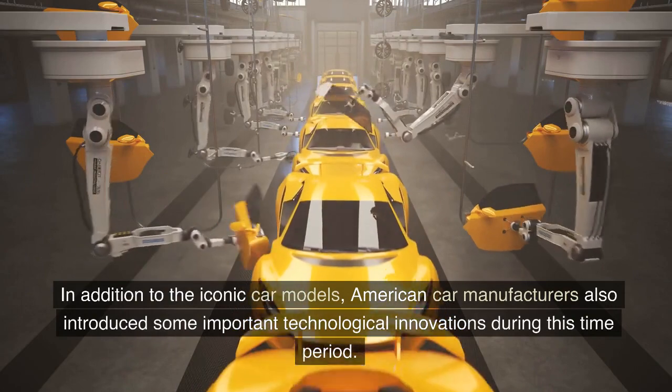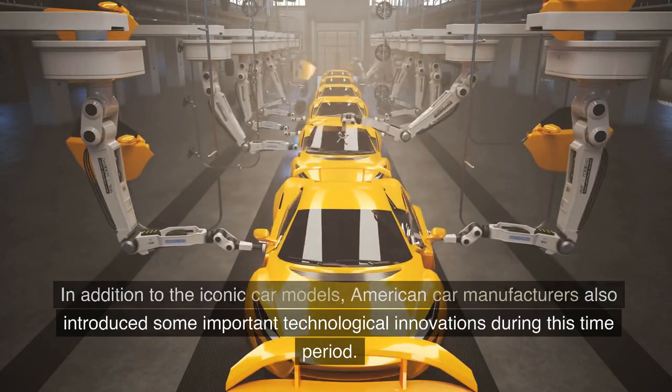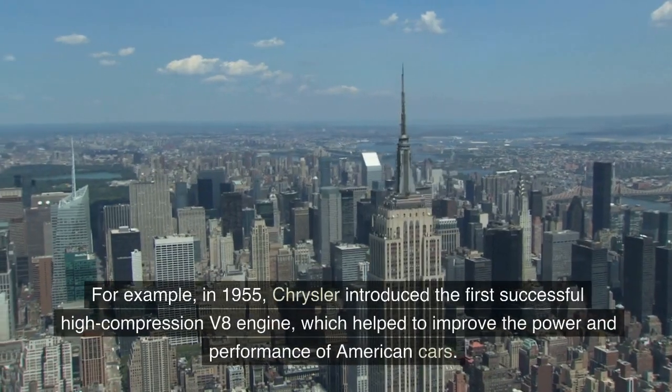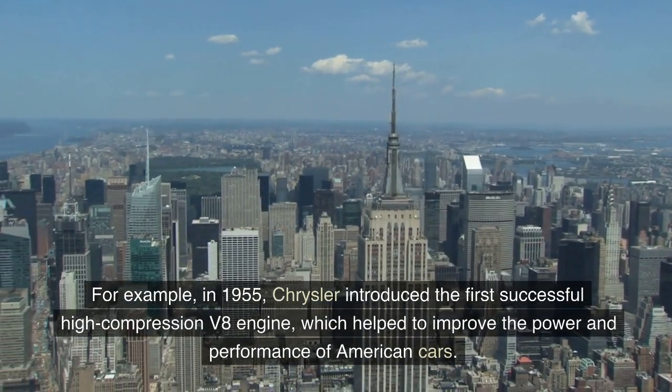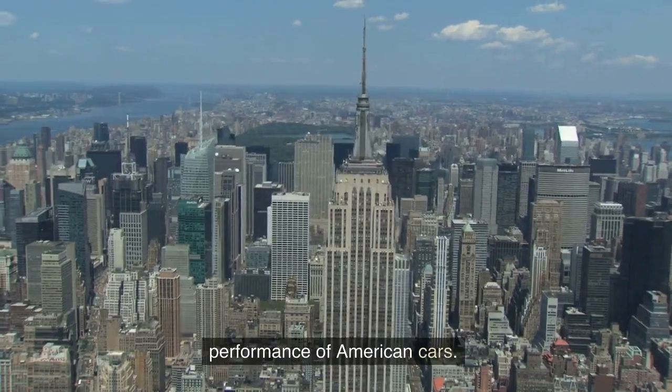In addition to the iconic car models, American car manufacturers also introduced some important technological innovations during this time period. For example, in 1955, Chrysler introduced the first successful high-compression V8 engine, which helped to improve the power and performance of American cars.